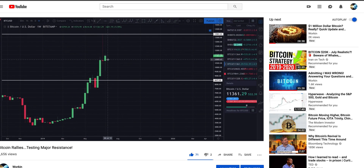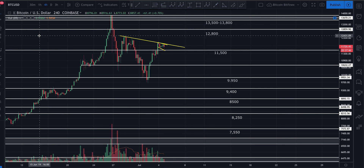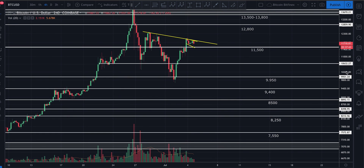Quickly checking Bitcoin one more time — it hasn't moved, still the same direction. Targets remain the same. If you have any comments, questions, or suggestions, please let me know in the comment section below. As always, would appreciate an upvote if you enjoyed this content. Until next time, please trade safe and take care of yourselves — this is Workin signing out.